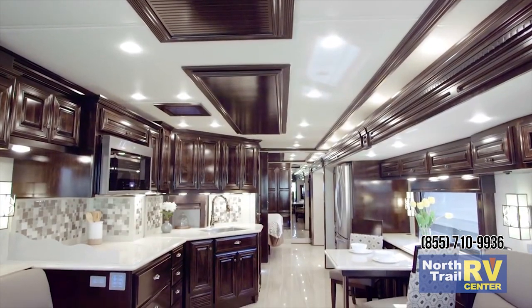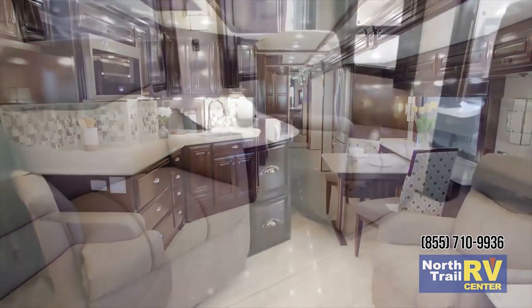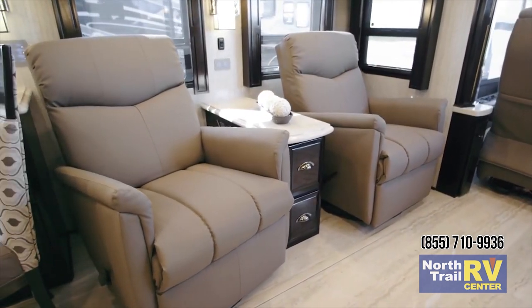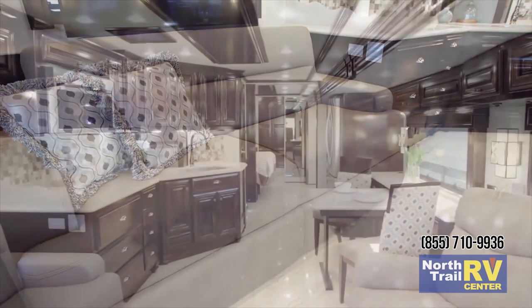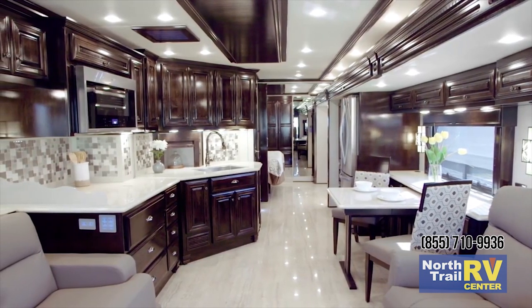There are a seemingly endless amount of seating options inside the 2019 Dutch Star, with this particular coach featuring a set of Flex Steel recliners opposite a fold and tumble sofa that turns into a bed. No matter your choice, ultra leather fabrics deliver style, support, and durability.